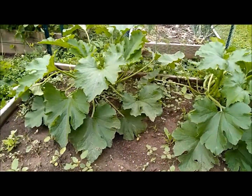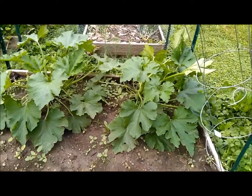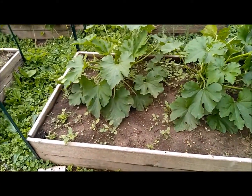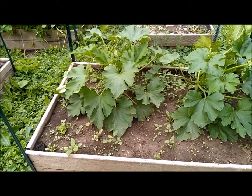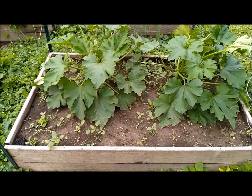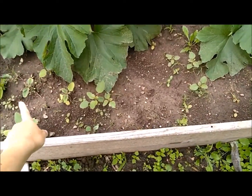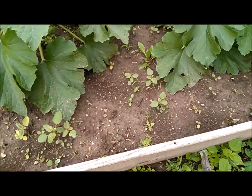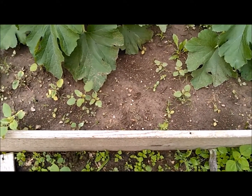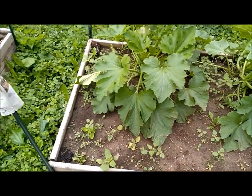Over here we've got two more of those glorious zucchini plants. I know some people get sick of zucchini, but I don't know how — there are so many ways to use it. It's fantastic. There should also be something growing along here, but for some reason nothing I plant along there is popping up — I've tried two different things and they just refuse to grow.